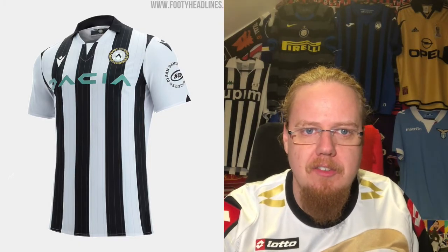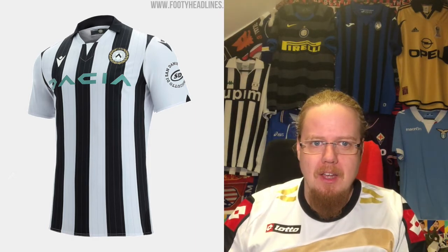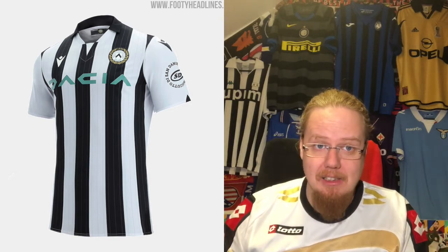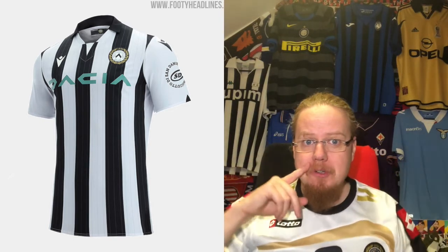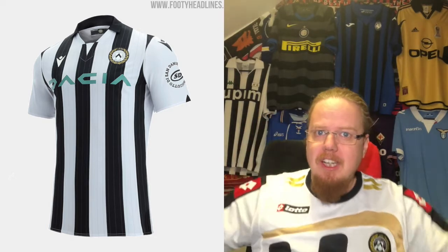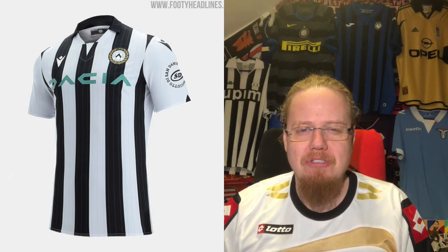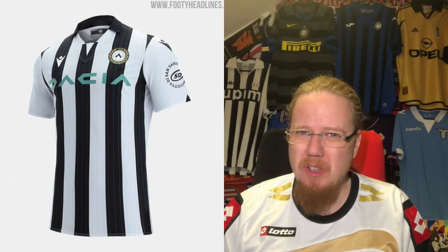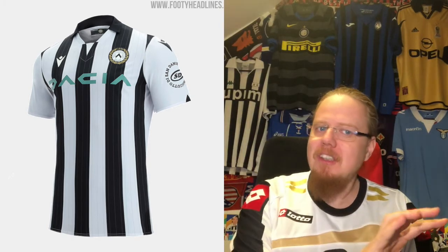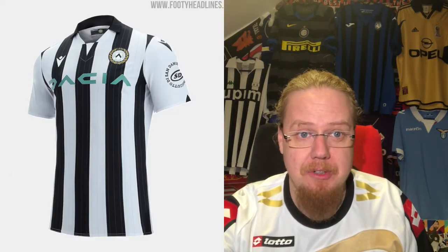Speaking of small teams, we go to Udinese — what I'm wearing. It's a small town but almost a giant in Italian football as they're always in Serie A, usually in the bottom half. Black and white stripes for Udinese — you cannot go wrong. I love the color but the sponsor sits a little high. There's a subtle shadow strapping within the stripes. Macron again delivered a really great shirt — very classy. I like it. Eight stars. And prosciutto San Daniele on the sleeves — very nice prosciutto as a sponsor.